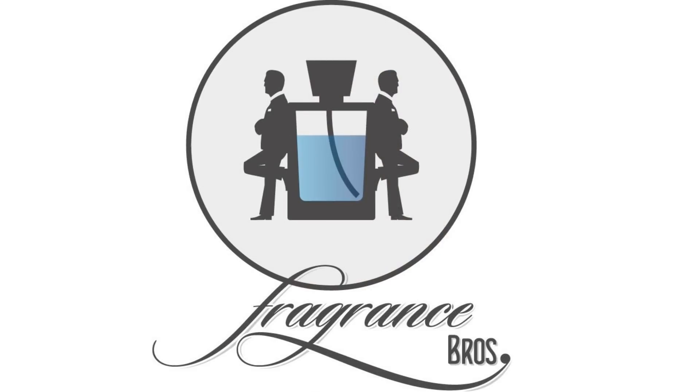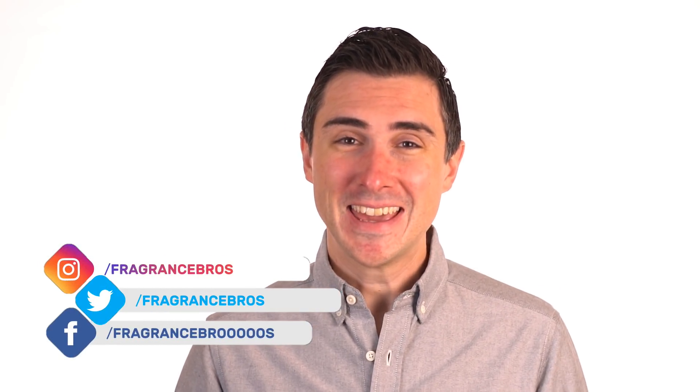Do you want to save money on fragrances? Hey, fragrance family. I'm Dave here with the Fragrance Bros, your best source for everything fragrance-related. Today, we're doing another episode in my basic series where we ask and answer all the basic questions about fragrance and cologne. Today, we're going to do an episode on how to save money with fragrances.